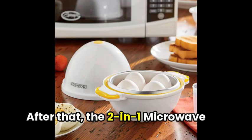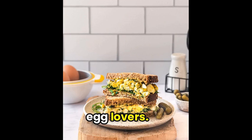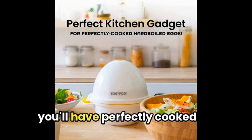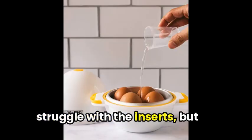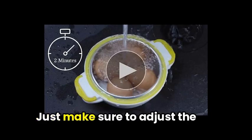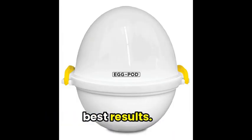After that, the two-in-one microwave egg pod is a game-changer for egg lovers. With its easy-to-follow directions and perfect results, you'll have perfectly cooked eggs and a hassle-free experience. The only downside is a bit of a struggle with the inserts, but overall it's a winner. Just make sure to adjust the cooking time according to your microwave's wattage for the best results.